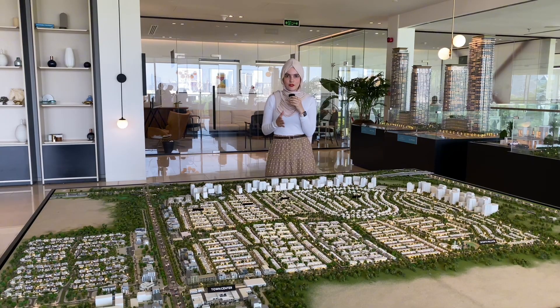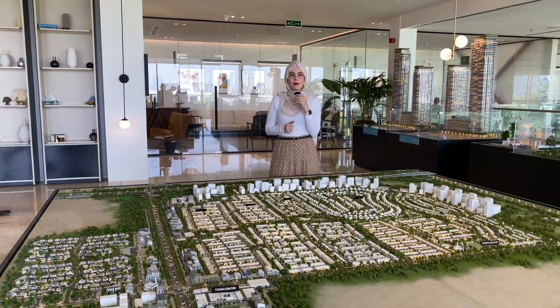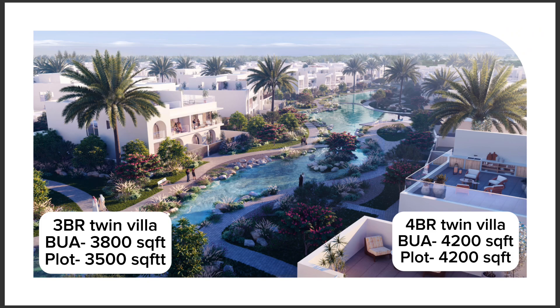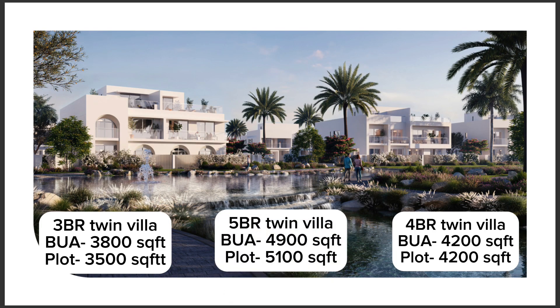Let me jump into the average sizes of the three, four, and five bedroom semi-detached villas. The three bedrooms are 3,800 square feet in built-up area and the plot size will be 3,500 square feet. The four bedrooms are 4,200 square feet as built-up area and the plot is also 4,200 square feet. The five bedrooms are 4,900 square feet as built-up area and the plot size will be 5,100 square feet.